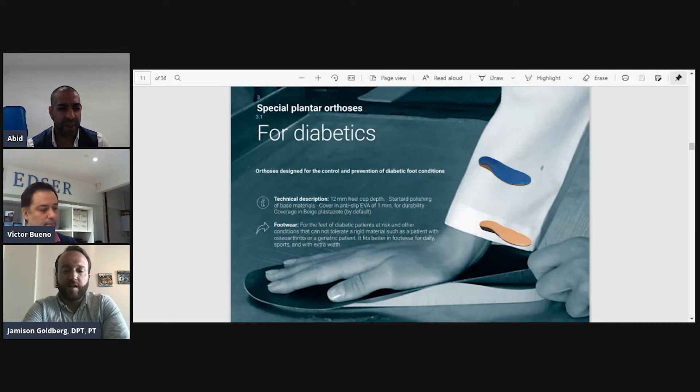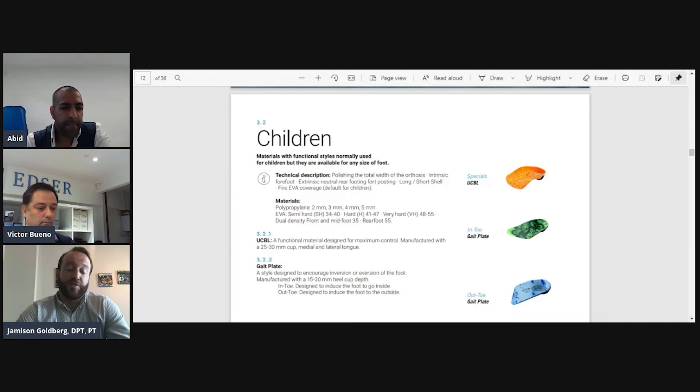ETSER is the only lab that has silver graphite and blue carbon — three types of carbon fiber for carbon fiber lovers in different densities. In the UK where carbon fiber is very popular, you won't find any other lab with three pure lines of carbon fibers in different rigidities. One thing to bear in mind is that the deepest heel cup you can have with a carbon fiber device is 17mm, so UCBLs are not possible — those require polypropylene, EVA, or 3D print.